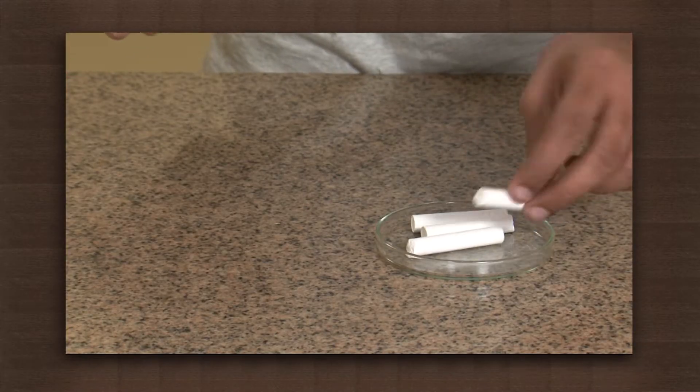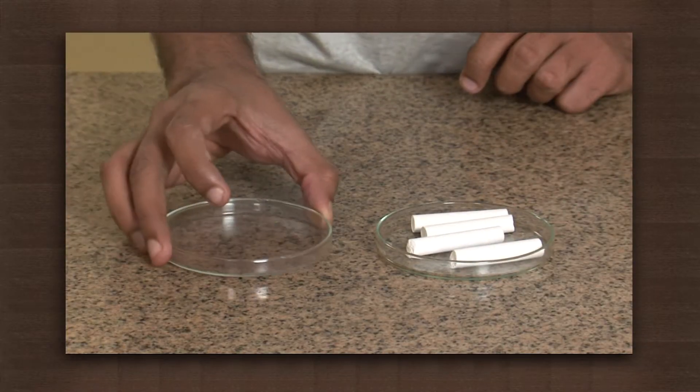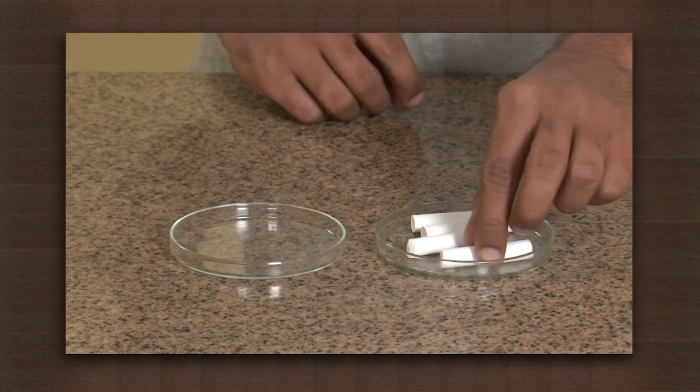We can try an activity to see if muscles indeed provide energy. All we need are some long pieces of chalk. We will try to break these chalks into small pieces with bare hands.